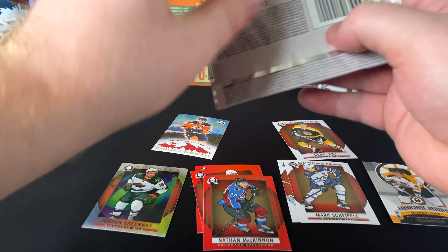Mark Stone, Sébastien Aho, Carey Price Superstars. Pavel Buchnevich, Pierre-Luc Dubois. Dustin Byfuglien, Charlie McAvoy, Anthony Mantha Superstars, Patrick Marleau, Nicklas Backstrom.